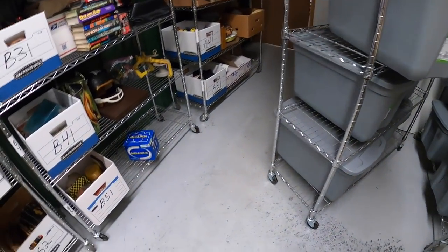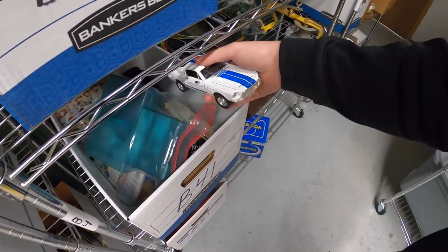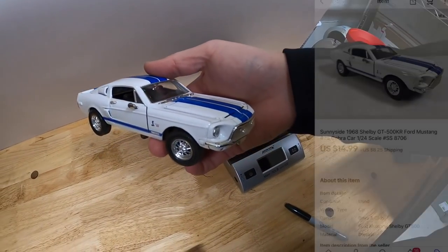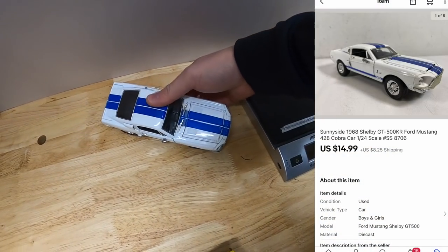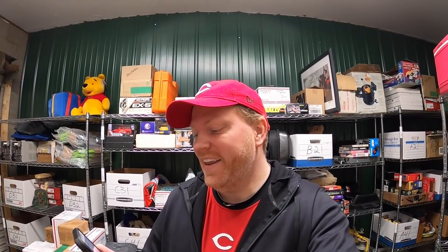Last thing I'm shipping out today is a Ford Mustang Shelby Cobra 1968 model car that sold for $14.99 plus shipping. It's going to a longtime supporter named Carol. She says: 'I love the Shelby. They are very cool. I need that for my shelf. Still loving the videos and watching you score all that fun stuff. I know it will be a little extra time before I get it.' Carol, thanks for being so understanding about all the struggles with the post office right now. Really hope you like that car.